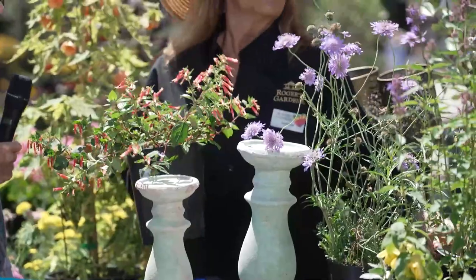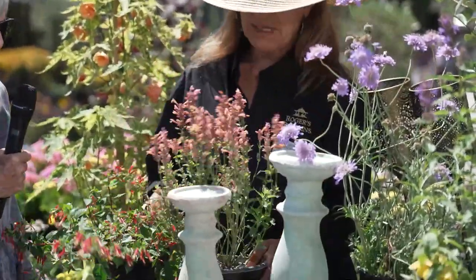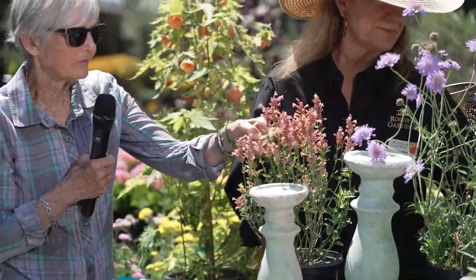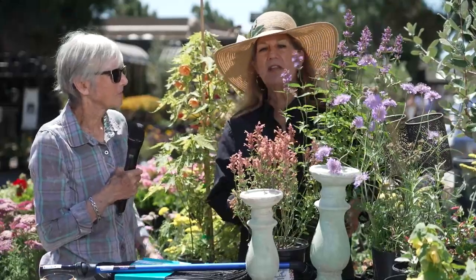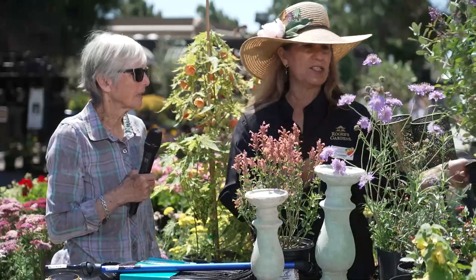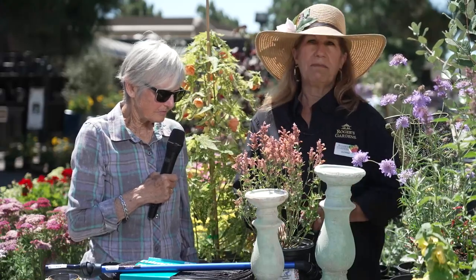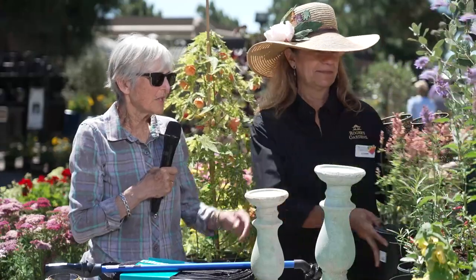This is my flower of the year - agastache. Each year I go a little crazy planting a lot of one thing, and this year it's agastache. It's in the mint family - you might want to smell the foliage. It's sort of a lemon mint. They come in a lot of different colors and forms, all with that gorgeous minty flavor. You can make tea from it or throw leaves into drinks. Hummingbirds, butterflies, and bees all love agastache. It's a perennial, so it comes back every year. Chop it back at the end of summer, beginning of winter, and it'll come right back.